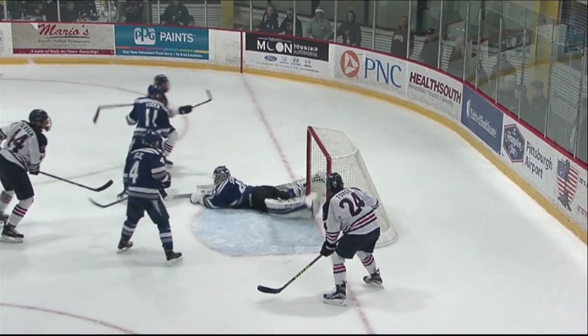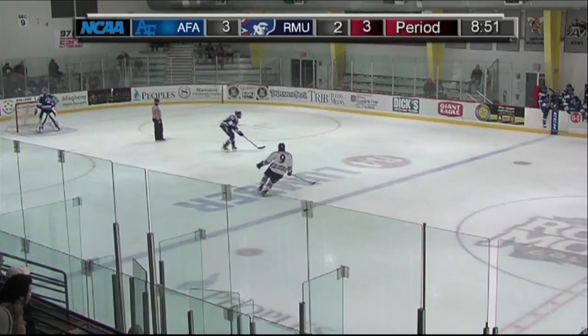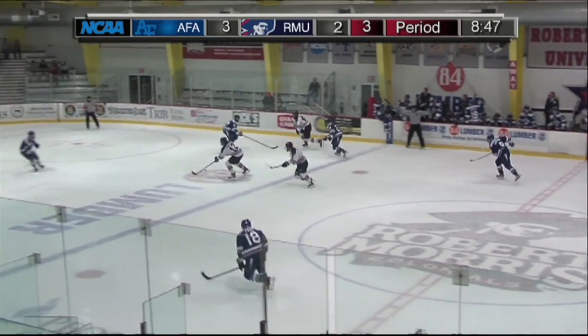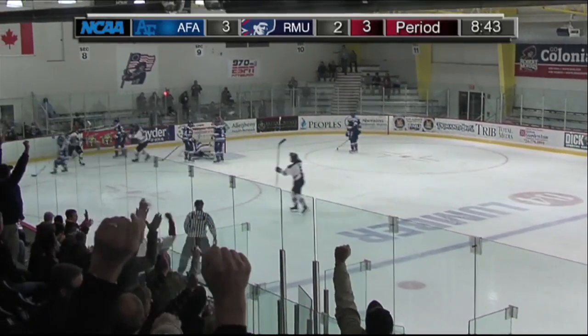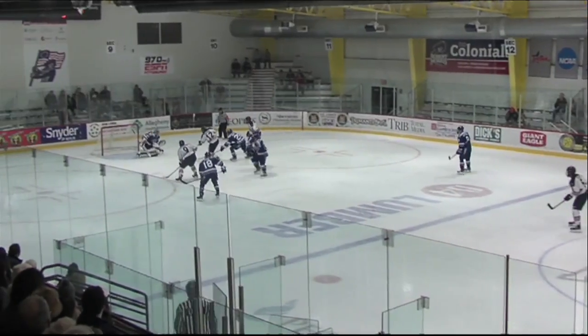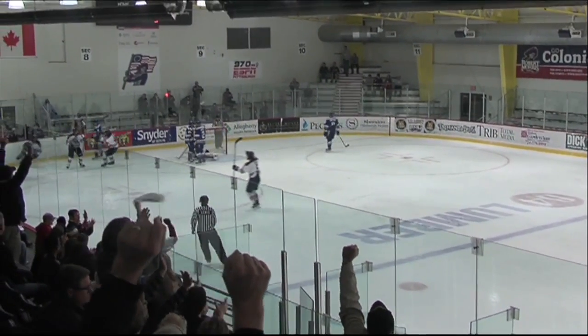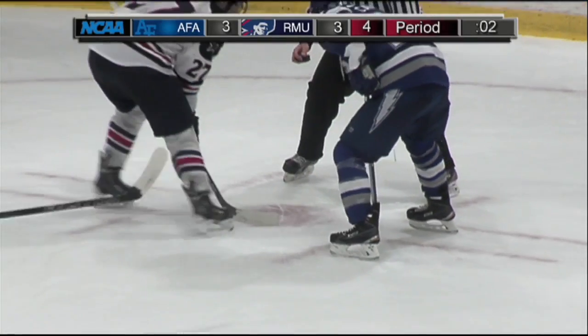Robert Morris is just trying to get back into this game, and it looks like they get a score. Now we're making it just a one-goal game. A nice shot over the goalie going into the third period. Moving into the third period, it looks like Robert Morris scores again, tying the game up at three. We see the replay there — really impressive goal. That would send the game into overtime.